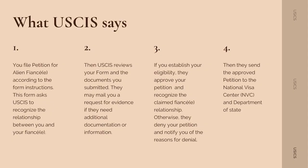Let's talk about step number one, and this is what USCIS says. First, you file a petition for your fiance according to the form instructions. This form asks USCIS to recognize the relationship between you and your fiance. Second, USCIS reviews your form and the documents you submitted. They may mail you a request for evidence if they need additional documentation or information. Third, if you establish your eligibility, they will approve your petition and recognize the claimed fiance relationship.